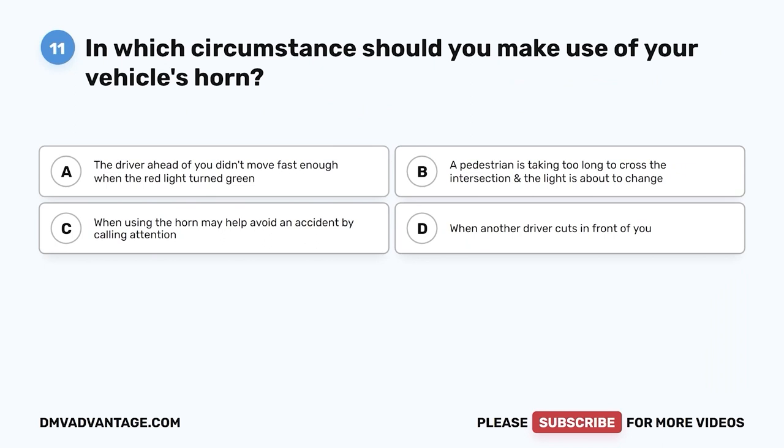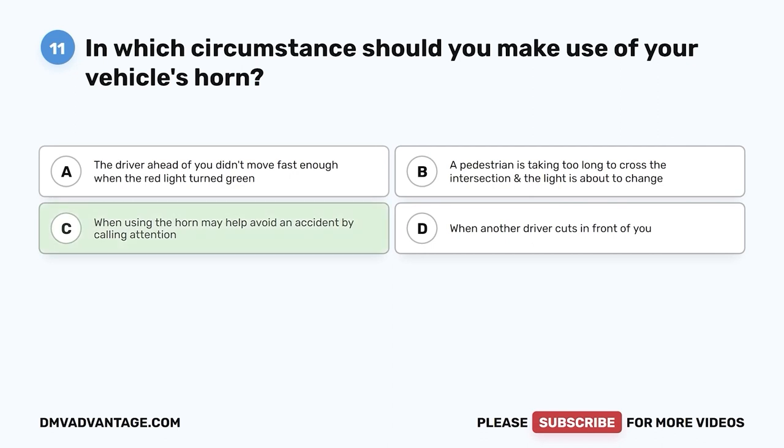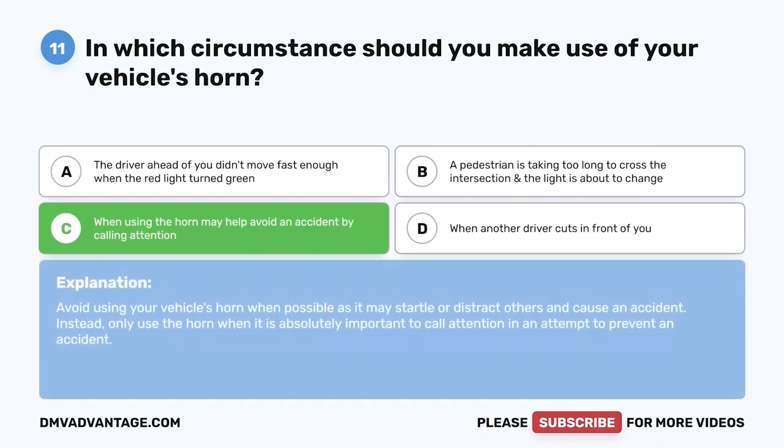Question eleven: In which circumstance should you make use of your vehicle's horn? A, the driver ahead didn't move fast enough when the red light turned green; B, a pedestrian is taking too long to cross and the light is about to change; C, when using the horn may help avoid an accident by calling attention; D, when another driver cuts in front of you. The correct answer is C. Avoid using your vehicle's horn when possible, as it may startle or distract others and cause an accident. Only use the horn when absolutely important to call attention to prevent an accident.